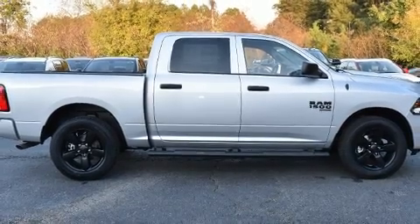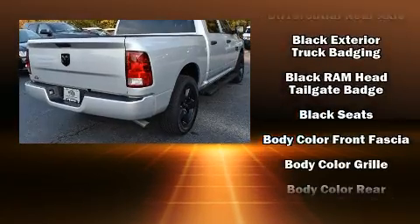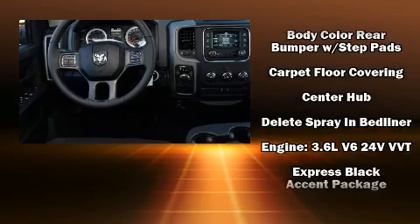Top features include air conditioning, a rear step bumper, a front bench seat, power door mirrors and heated door mirrors, a trailer hitch, a bed liner, and remote keyless entry.